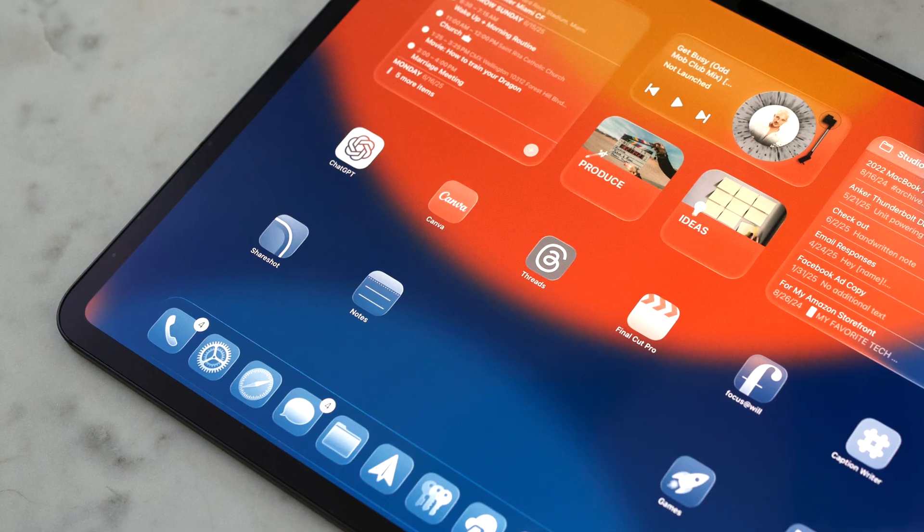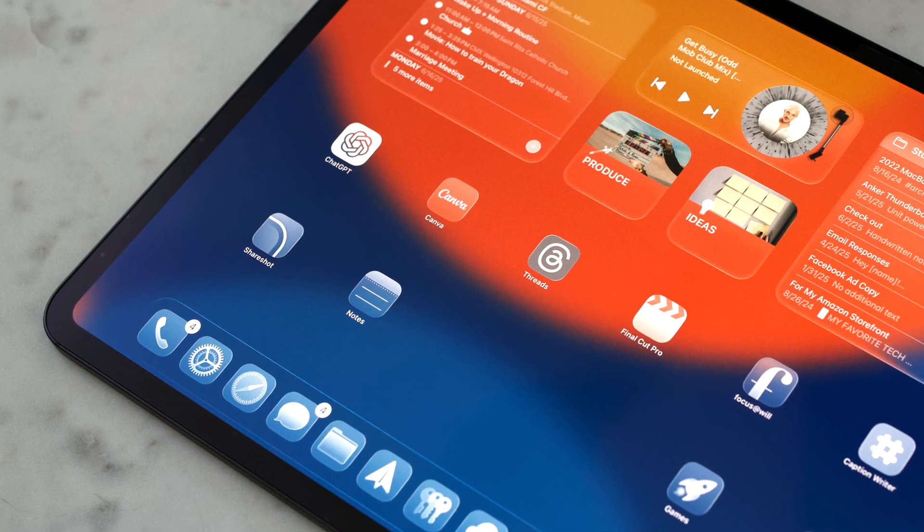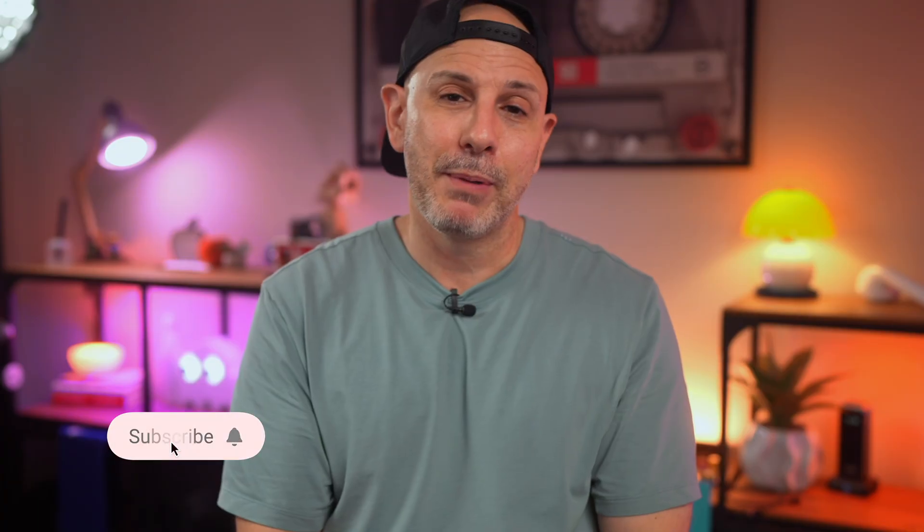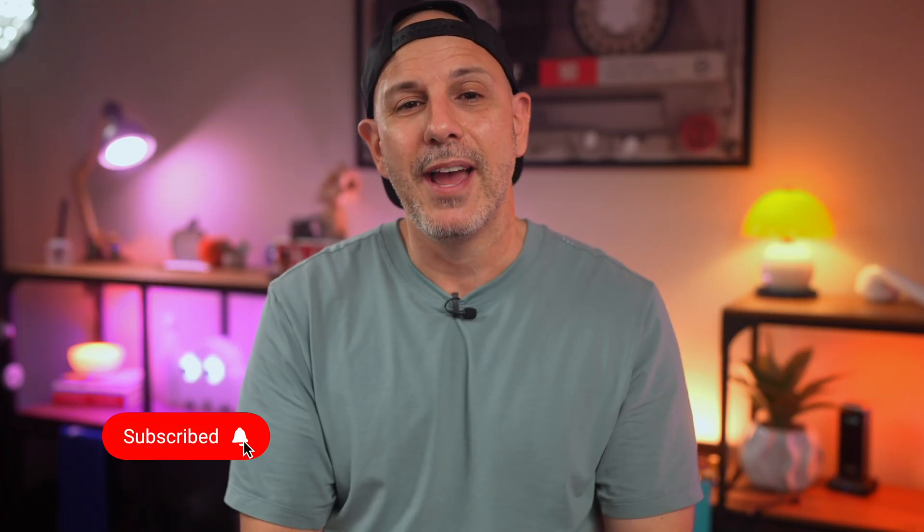Last but not least, iPadOS 26 brings the Phone app to the iPad. Yes, you'll be able to get a real dialer to make and receive phone calls. It's not entirely clear yet how this will work with a cellular iPad, but that will all be figured out by the time the public beta comes out. These aren't just new apps — they are meaningful upgrades that make the iPad feel like a complete productivity tool.